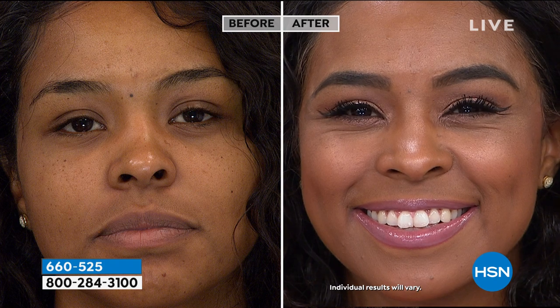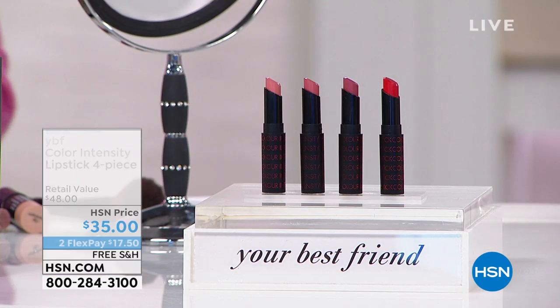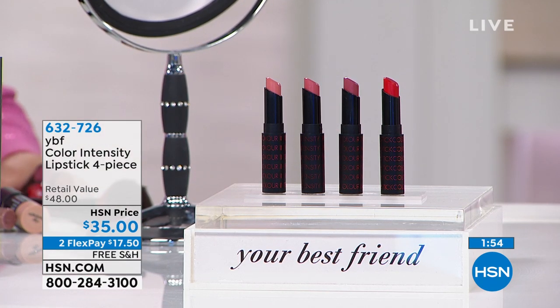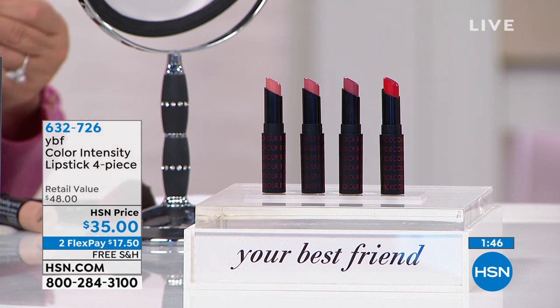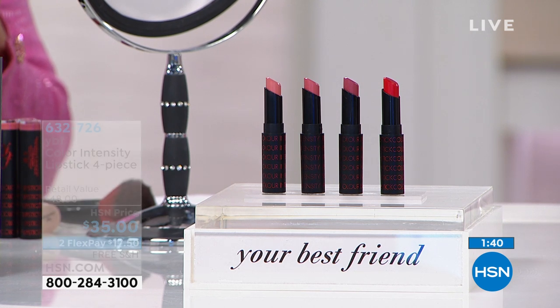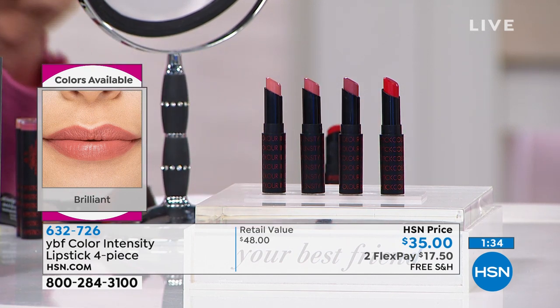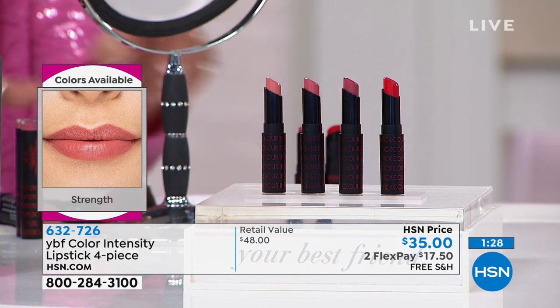Keep shopping — remember, with the HSN card you get an extra flex payment. We're going to do a quick special on a four-piece lipstick wardrobe. Breaking down the price, it's $8.75 a lipstick. You're getting the perfect gorgeous red, a brown nude, a berry, and a burgundy wine.